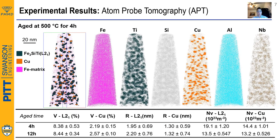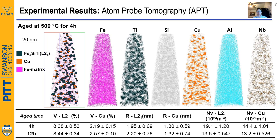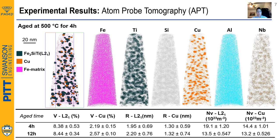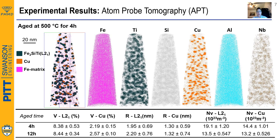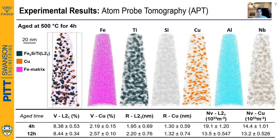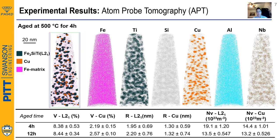Furthermore, analyzing the 4-hour aged sample with Atom Probe tomography reveals incredible results. A dual population of nano-sized L21 and copper precipitates are spread throughout the sample. We clearly identify the cluster of elements that make up these precipitates and measure their volume fraction and size. Copper fraction is in agreement with the CALPHAD predictions, but most importantly, we confirm that we have 8% of L21.